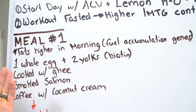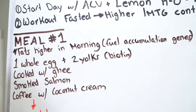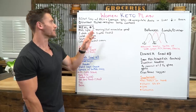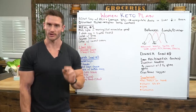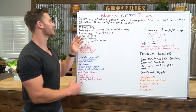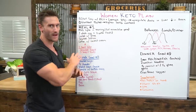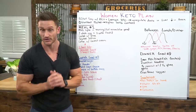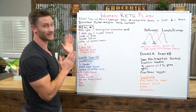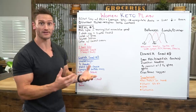I recommend one whole cage-free pasture-raised egg plus two yolks. Women, you're getting biotin from the yolk — good for your hair, skin, and nails. You're also getting an anti-inflammatory effect because you're limiting the egg white, which is inflammatory. The whole egg is inflammatory; the yolks are actually less inflammatory. Cook it with ghee — ghee is clarified butter, just the butter fat without the dairy component.